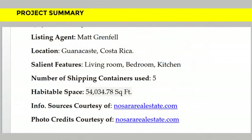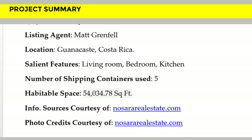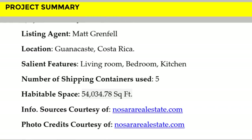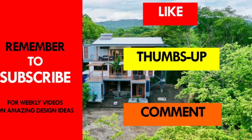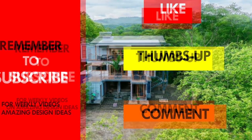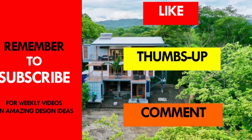Which part of this house appeals to you the most? Kindly give us your opinion by posting in the comments section below. If you like this video, give it a thumbs up and feel free to share it. Remember to subscribe and see you in the next video.